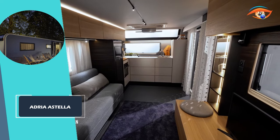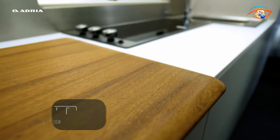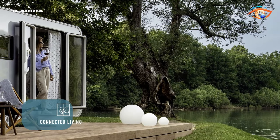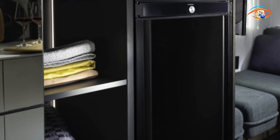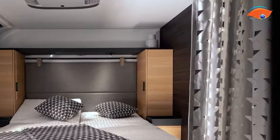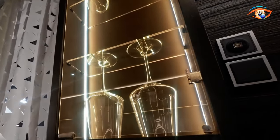Step into the Adria Estella — a marvel of modern mobile living where every detail is crafted for comfort and style. The living area blends elegance and coziness; the kitchen features state-of-the-art appliances and sleek design. The bedroom is a sanctuary of serenity, the entertainment system is cutting-edge, and storage is ingeniously integrated throughout. The bathroom is a testament to luxury with fine fixtures and thoughtful design. When it's time to hit the road, the Estella's towing information ensures a smooth, hassle-free journey — it's a lifestyle, a statement of elegance on wheels.